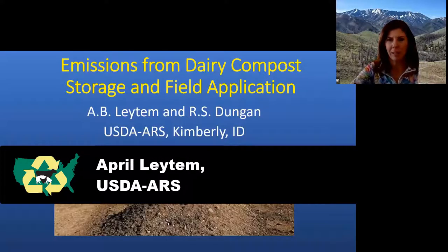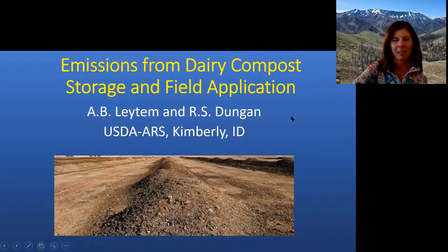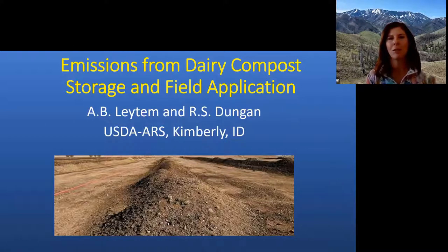Thank you everybody for attending today. I'm going to be a little biased because I deal with dairy manure mostly, so all the information I'm presenting is going to be related to emissions from composting of dairy manure. I'm also going to touch on some field application studies that we have as well.